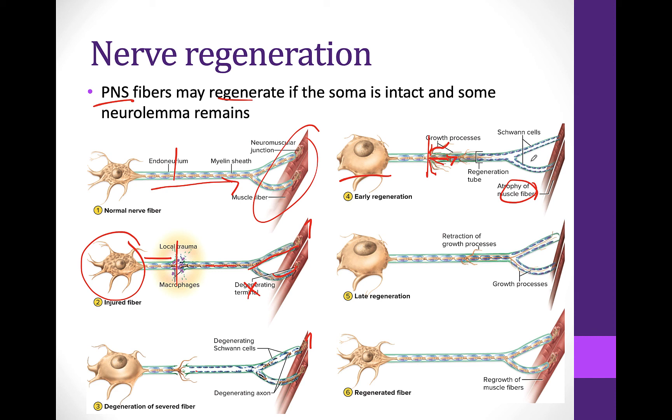Regenerating nerves grow really, really slowly — some might grow like three millimeters a day, which is very slow. The muscle has continued to atrophy because it can't be used. Eventually, if this nerve makes it all the way down the tube, it might be able to reform that connection with the muscle and start firing again. Once that connection is formed, the soma will shrink back down to regular size, and you can begin firing that nerve to move the muscle.